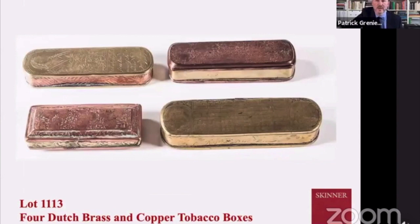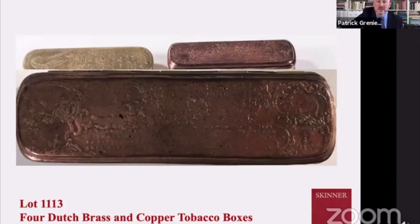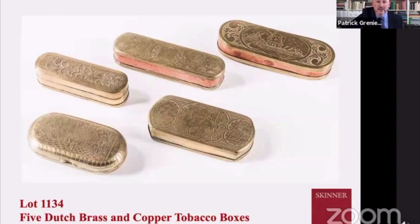Here we have a wonderful lot of four tobacco boxes, each individually really exquisite. They have lovely wear from owners taking them in and out of their pockets to fill their pipes with tobacco. The one in the upper right is most interesting — it has a wide frieze of a landscape, and in the bottom left is a figure sitting at the shore. The text, somewhat difficult to make out, has a reference to America. It's possible this person was a sailor who traveled between Holland and perhaps the Caribbean.